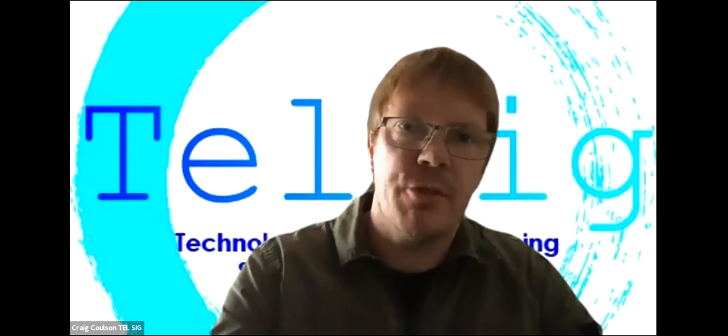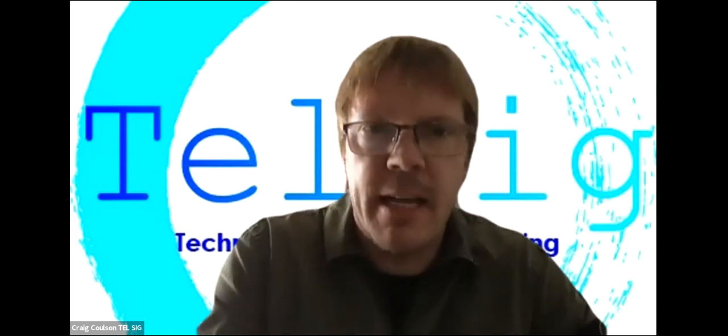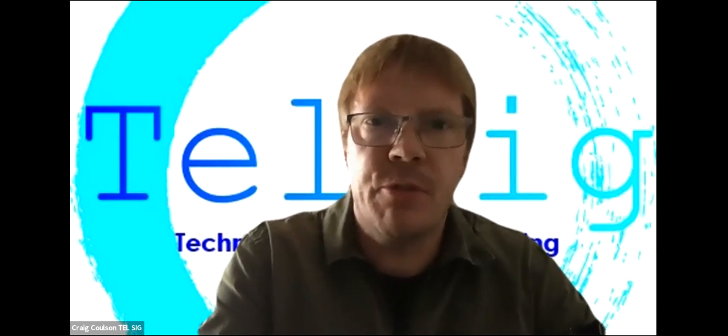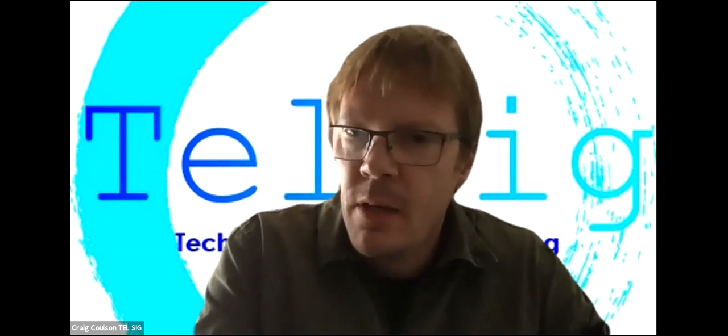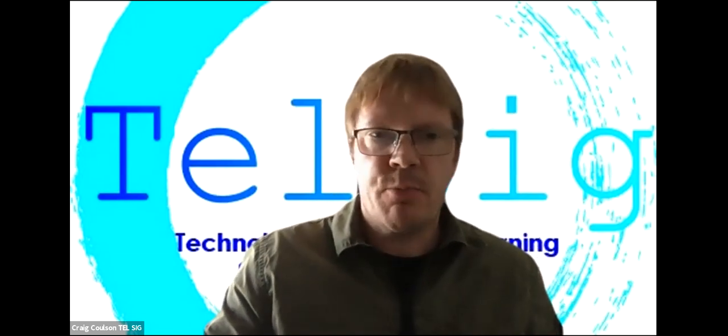That's really, really interesting — fantastic stuff. Thank you again, Jake, Adam, and Alison. Absolutely brilliant, thoroughly enjoyed that. Thank you so much. All right — so we've got about nine minutes until the next presentation.